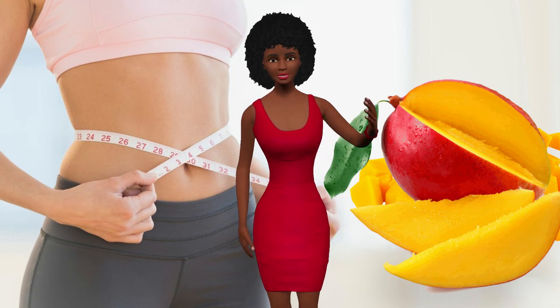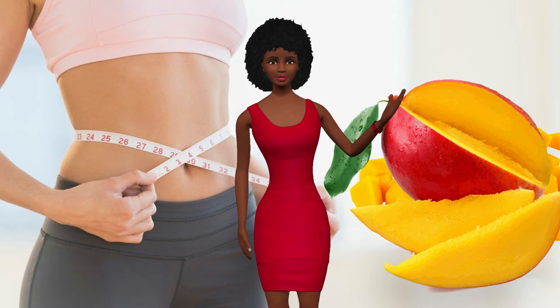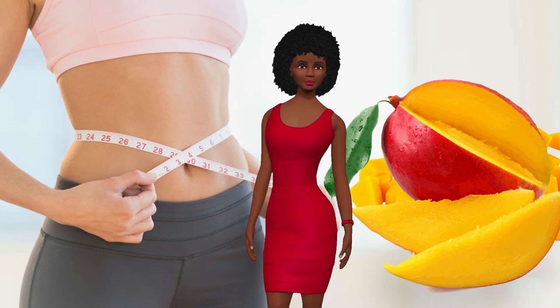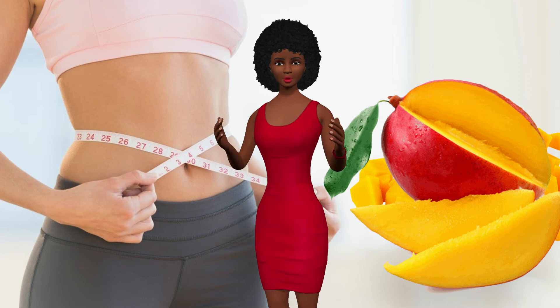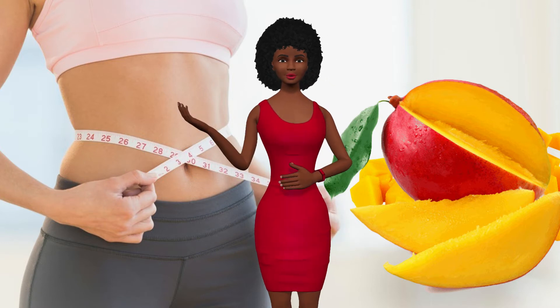African mango has been the latest craze in weight loss diets. The secret lies in the seeds of the African mango, commonly known as Dika seed in Cameroon where the mango is grown. The African mango seed extract actually speeds up the metabolism to get rid of all the toxins that prevent your body from getting all the nutrients it needs to function at its best.